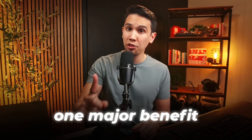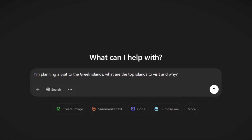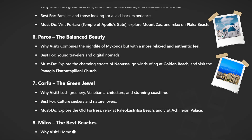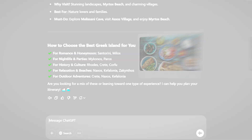Doing so has one major benefit — let's see if you can spot it. Let's start with: 'I'm planning a trip to the Greek islands. What are the top islands to visit and why?' So we're getting Santorini for romance, Rhodes for history, Milos for beaches. My wife does like history so Rhodes, Crete, and Corfu sound good, but me, I'm in for the food.